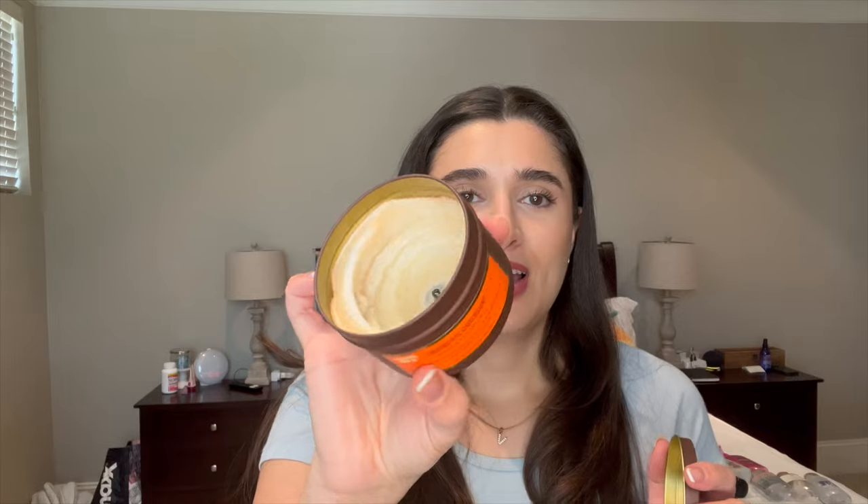The last candle I finished is this little Trader Joe's single-wick in Chocolate Croissant. I got this as part of a white elephant gift during Christmas. As you can tell, it tunneled really badly — that's probably my fault because I didn't monitor it at all, just lit it and blew it out whenever. I'm going to look up if I can put the tin in a candle crock to use up the rest, because it smells so good — literally just like a chocolate candle, really yummy.